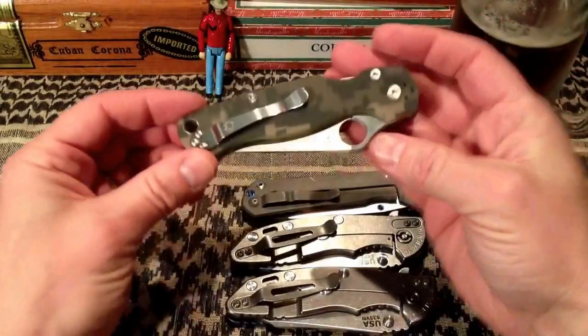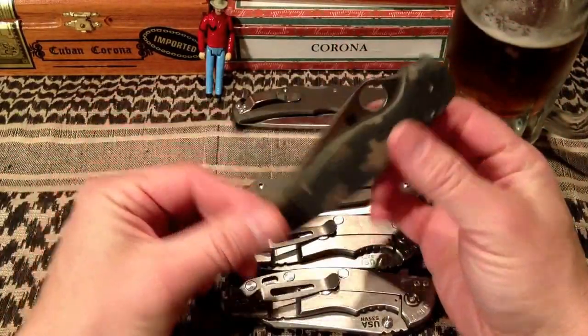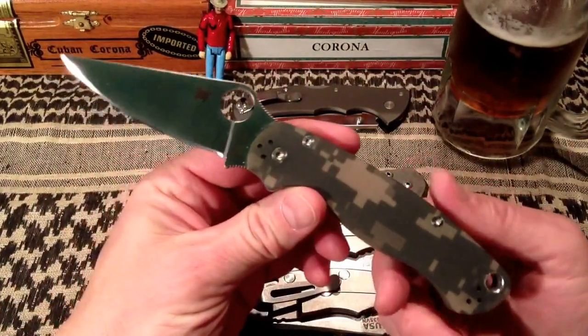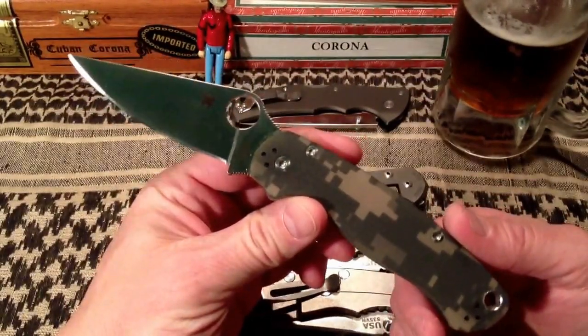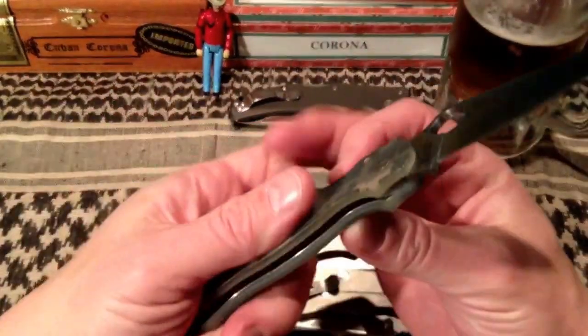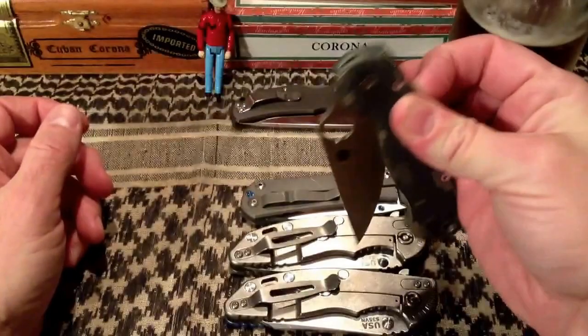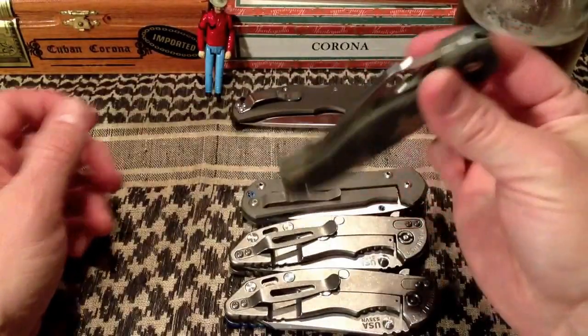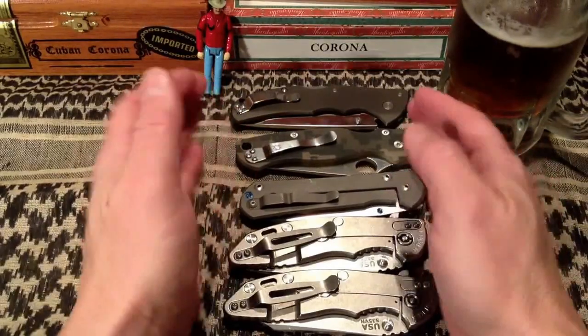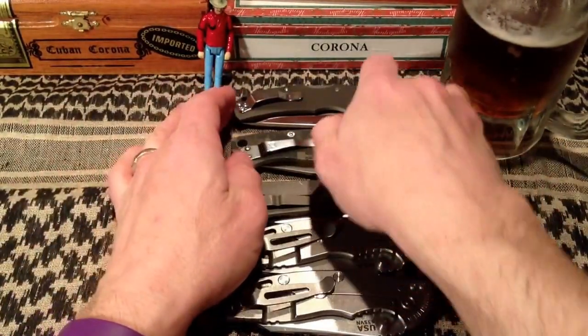The Paramilitary 2 is just such a classic knife. If you don't own one, I know there's a lot of hype surrounding it and it can be hard to get, but you've gotta have one. I actually have two — this one and a black G10 version. Fantastic knife, highly recommended, and it gets a lot of pocket time in my EDC rotation.